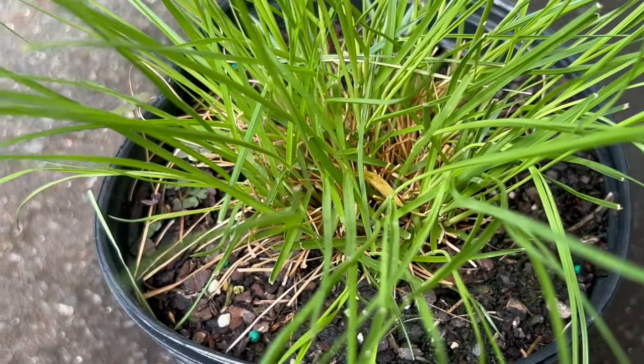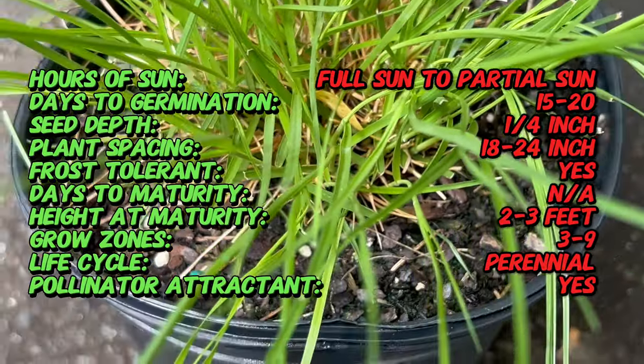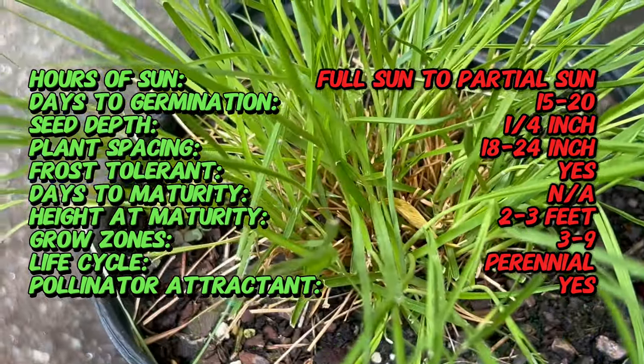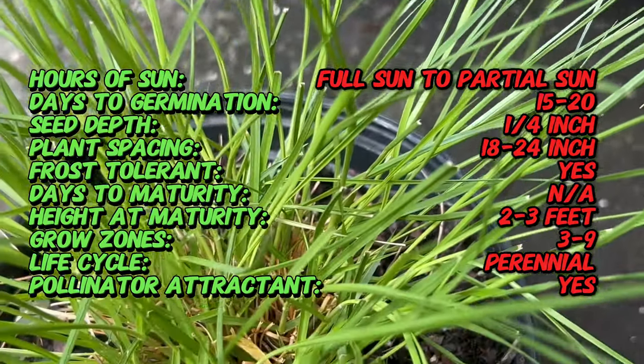Prairie Dropseed has been a fixture in these landscapes for millennia. But here's a surprising fact: despite its name, this grass isn't particularly keen on spreading by seed. Instead, it forms beautiful mounding clumps that stay well-behaved in your garden, adding a touch of prairie charm.